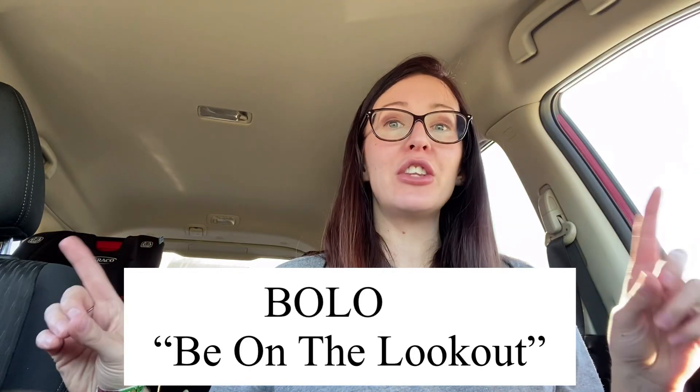BOLO stands for 'be on the lookout.' So if you are a reseller, these are brands that if you find them, you want to grab them because they resell well.